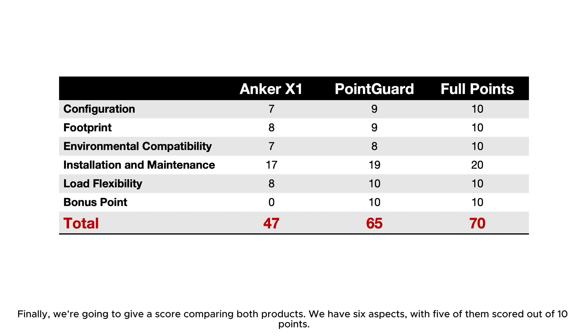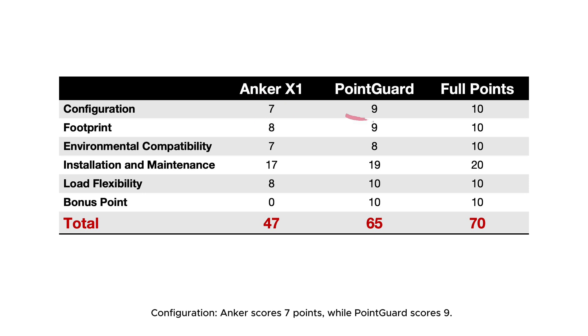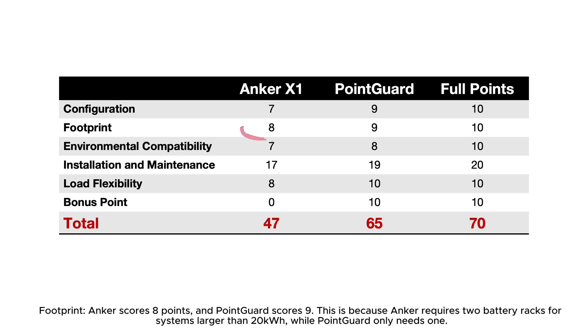Now for the scores: six aspects are evaluated, with five scored out of 10 points and installation and maintenance scored out of 20 due to its importance to solar installers and DIY users. Configuration: Anker scores 7, PointGuard scores 9 — the difference driven by Anker's 6 kW maximum versus PointGuard's 11.4 kW, and PointGuard's wider configuration options up to 37 kWh. Footprint: Anker scores 8, PointGuard scores 9, since Anker requires two battery racks for systems larger than 20 kWh while PointGuard only needs one.